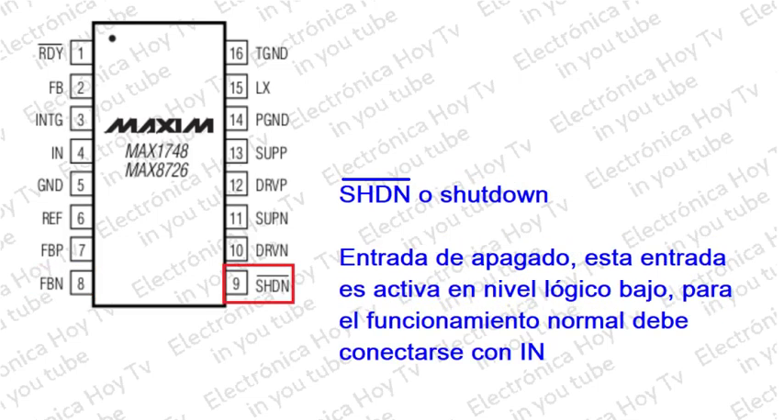Pin 9 - SHDN: Entrada de apagado de nivel lógico activo en bajo. Conecte SHDN a la entrada para un funcionamiento normal.